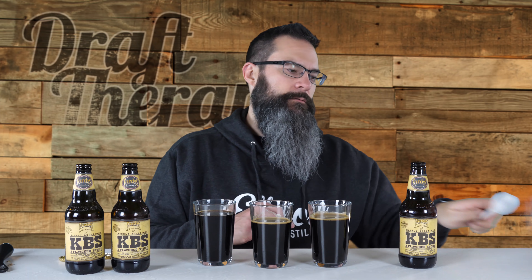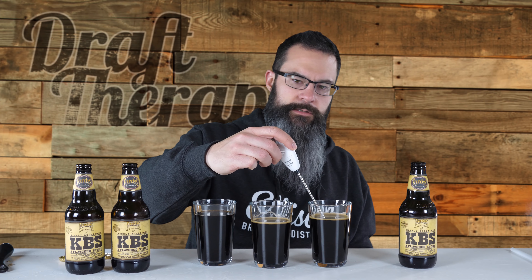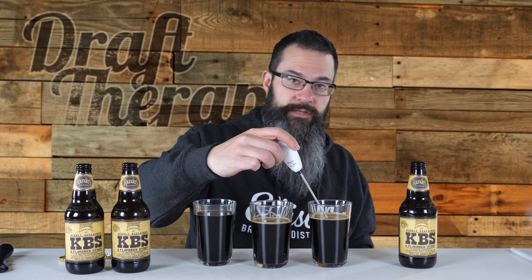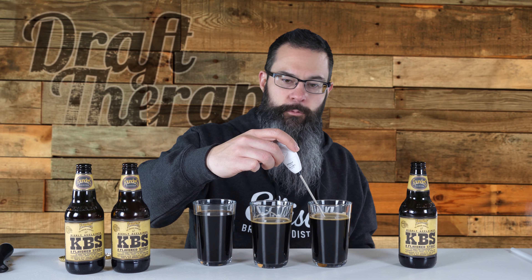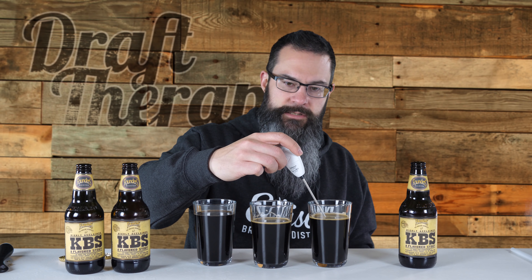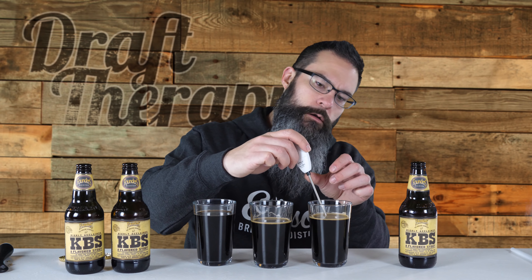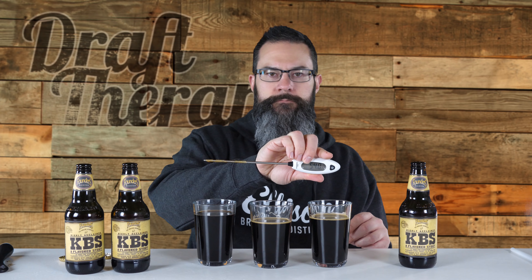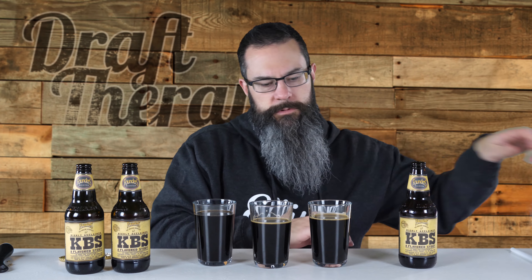Let's get the temperature on these. I'm expecting them to be right around 54 degrees, and I'm only going to check one because they should all be the same — they've all been out of the refrigerator for the exact same amount of time. I'm bottoming out at about 54 degrees. It's probably raising up now, so let's go ahead and dive right in.